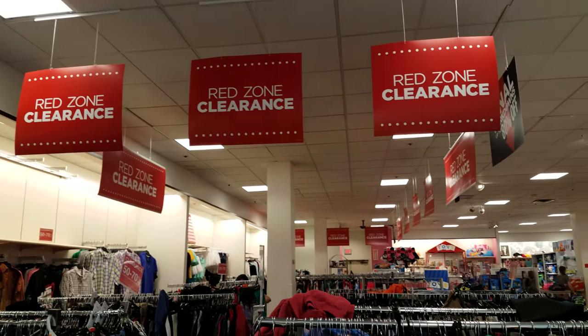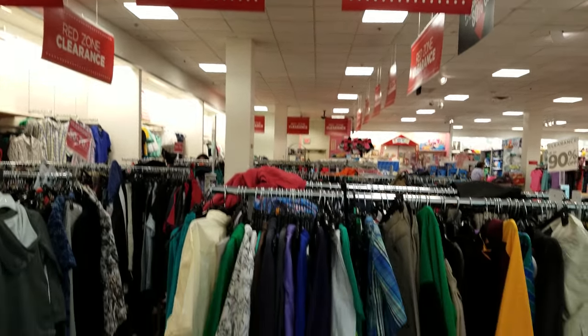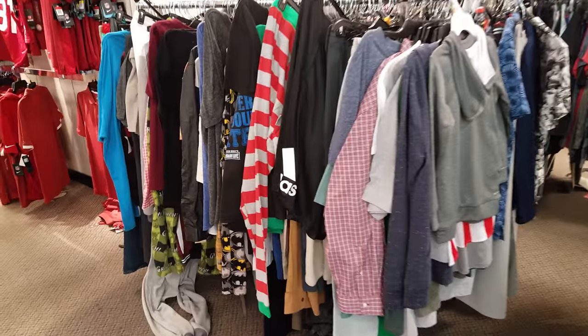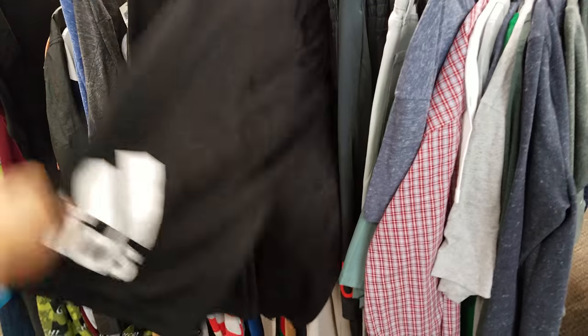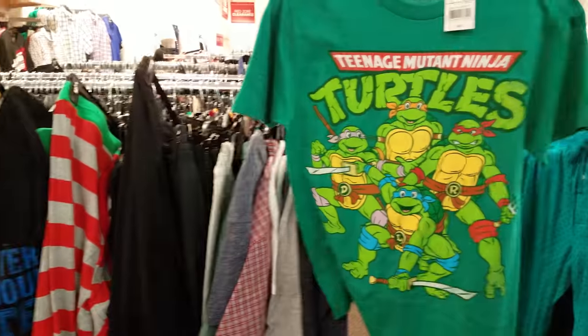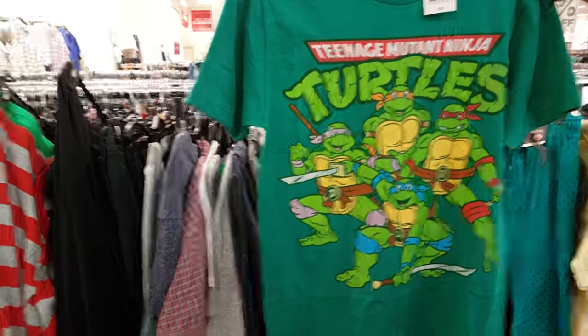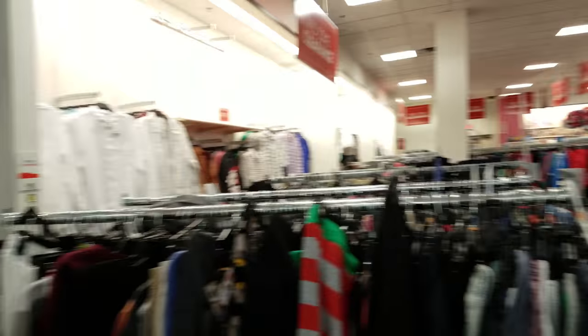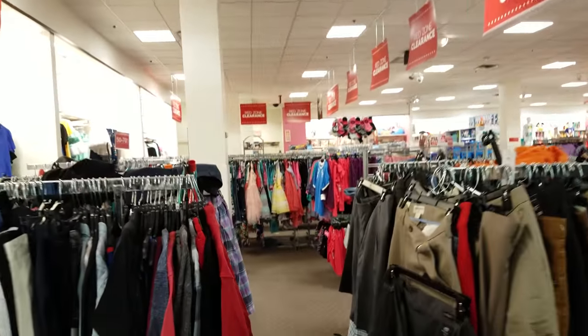Here is the clearance zone in JCPenney - all men's. I do see some Adidas stuff here - looks like basketball shorts and they seem to have a lot of hoodies. That's gonna be $9. You can get that at Walmart too, but check out your JCPenney. Let's go through the girls' section since we didn't go through there.